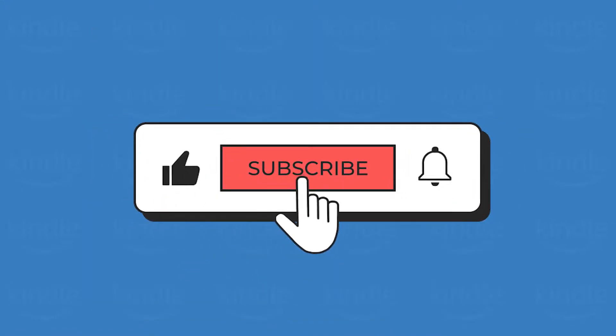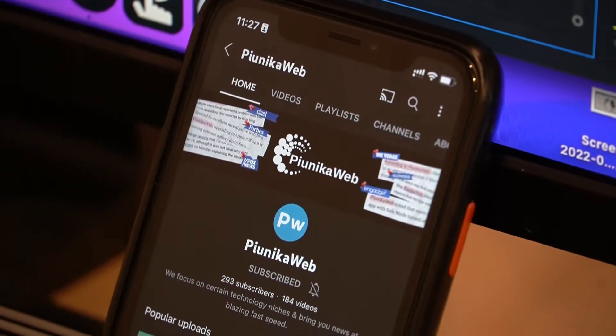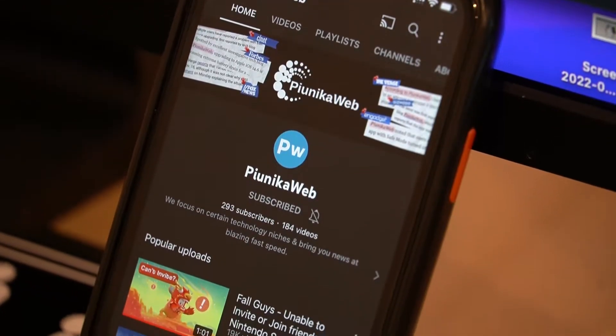But before we get to that, if this video ends up helping you in any way, please consider subscribing to the channel as we're trying to reach 1,000 subscribers before the end of 2022.